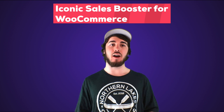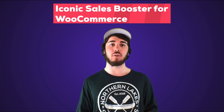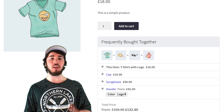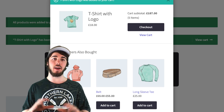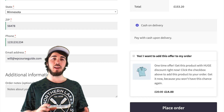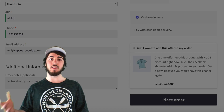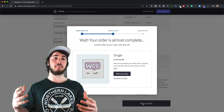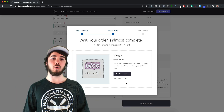If you're working with WooCommerce, the Iconic Sales Booster is a great product for promoting products in your store that are frequently bought together. You can also promote products that customers also bought in an Amazon-style setup. There's also a sweet order bump feature at checkout and a cross-sell feature, so once they click the Buy Now or Order Now button, it'll give them a pop-up with an option to add something to their order.